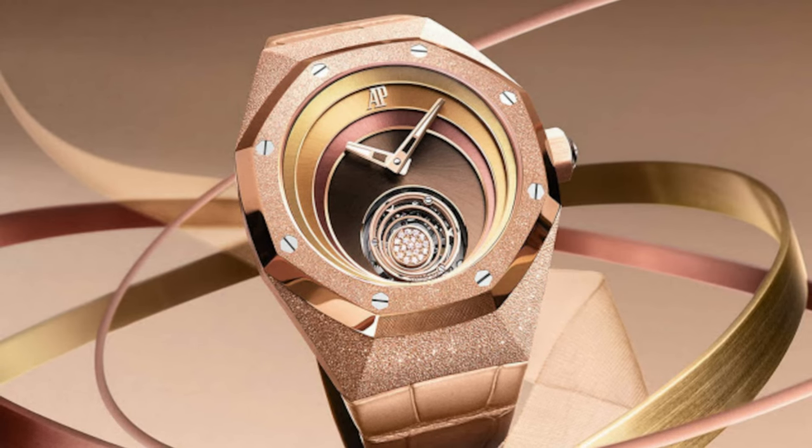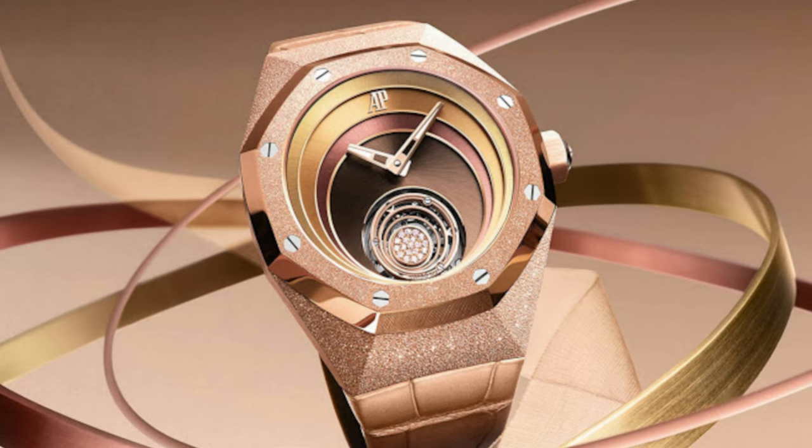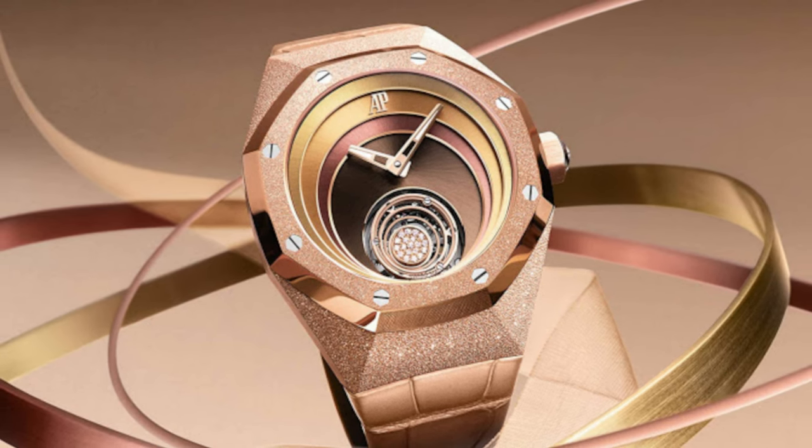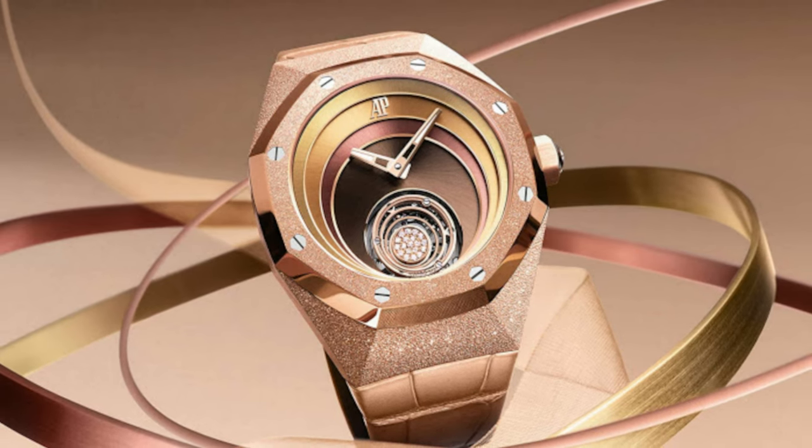There's a tourbillon at 6 o'clock, and I'm generally not a fan of open-heart complications even if you're showing off a tourbillon — it just looks weird. I would rather see a date window than an open-heart window, personally. These watches are limited to 100 pieces and the price for them is available on demand. Uh-oh — that's not good.